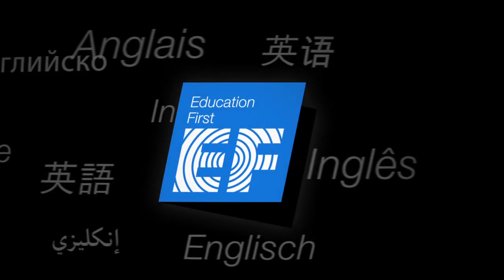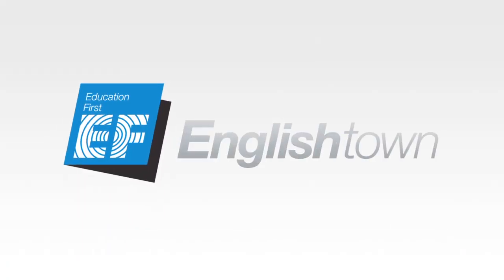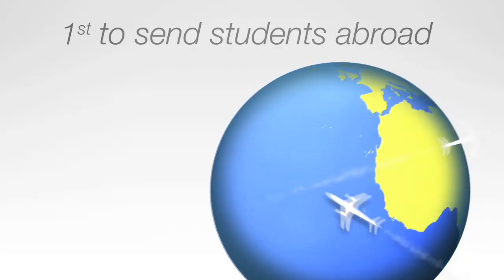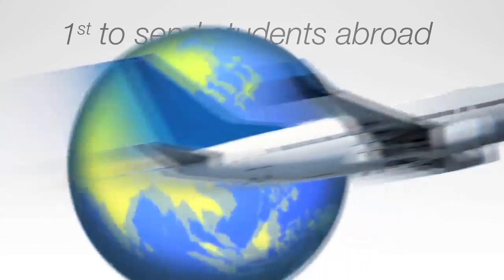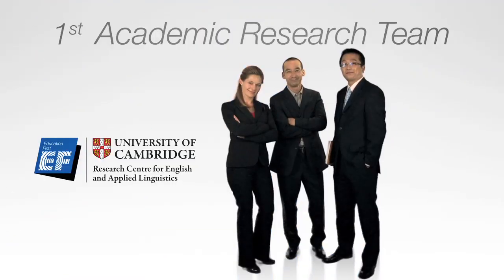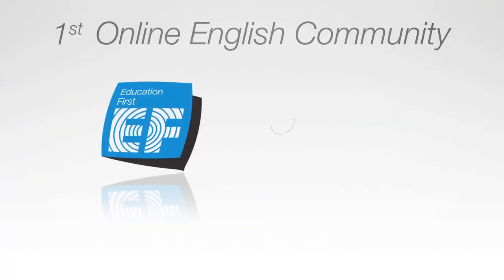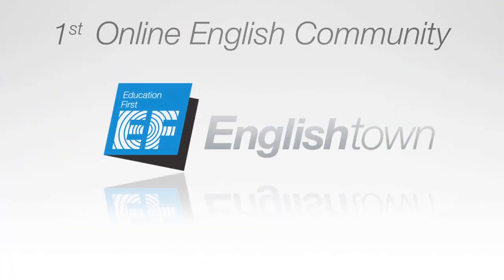The world leader in language learning presents the fastest way to learn English. Welcome to English Town. For nearly 50 years, we've been pioneers in language training. We were first to send students abroad in large numbers, first to have a language research unit with University of Cambridge, first to open the world's biggest online English community, English Town.